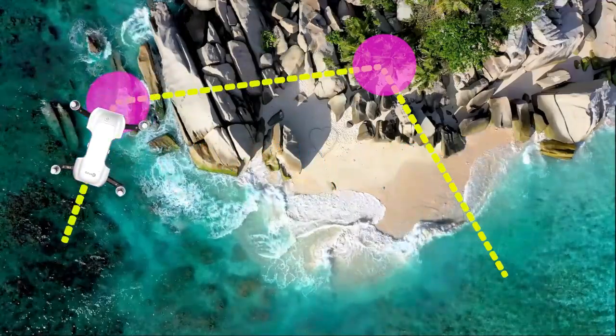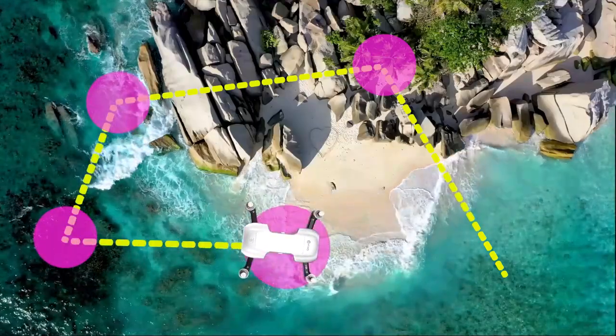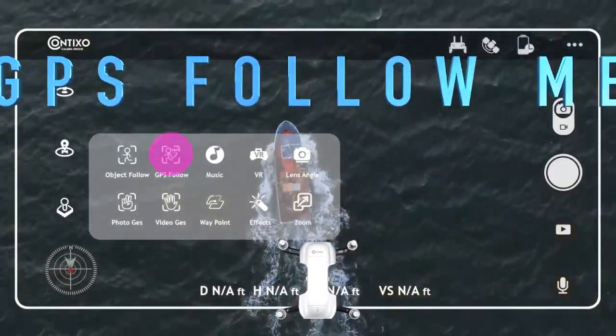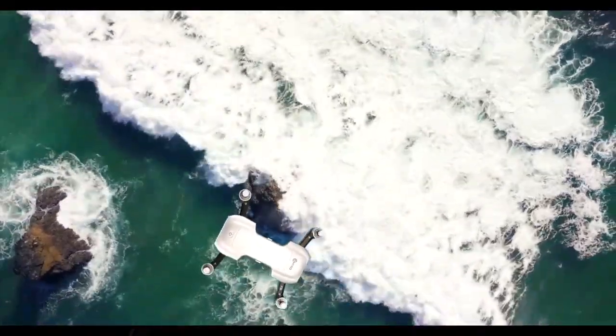4-Way Obstacle Avoidance: The Contixo F-19 is equipped with 360-degree environmental perception and laser obstacle avoidance functions. It can sense the distance of obstacles, and the drone will stop moving when it encounters obstacles.